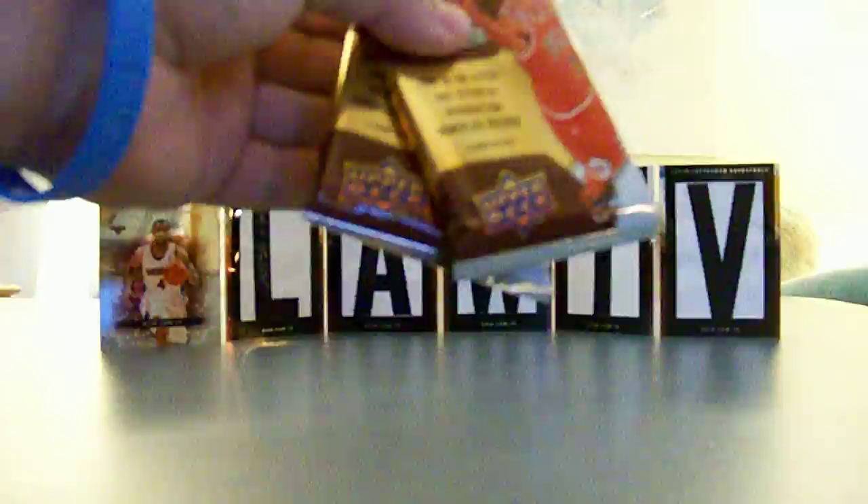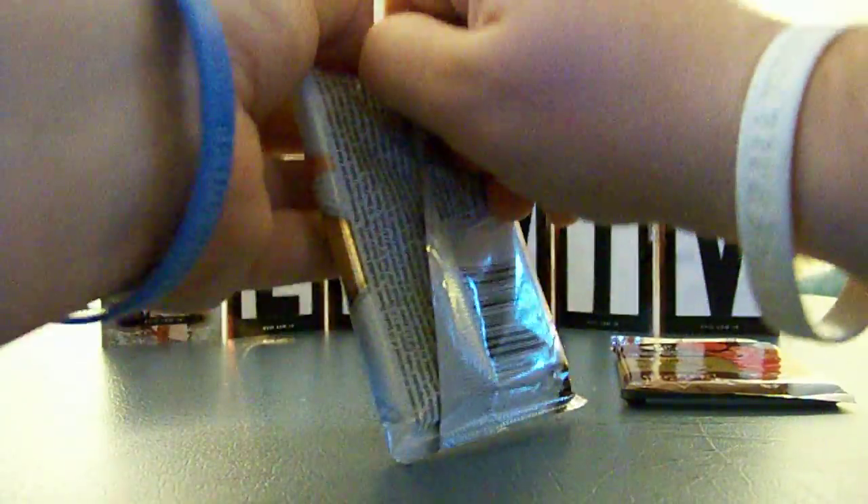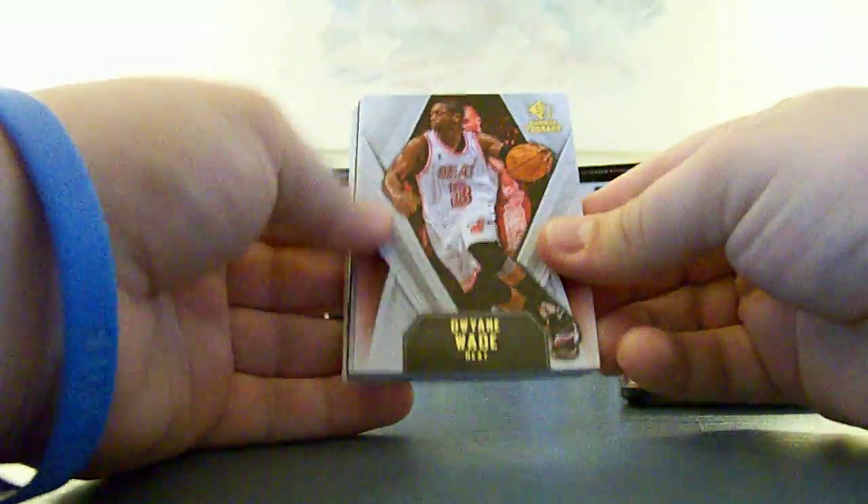Alright guys, here we go with the two bonus packs of SP Rookie Threads 08-09. Like we need any bonuses. Maybe those that didn't get some will get some in here. Looks like I have two pretty thick ones. I don't know if those are how thick the jerseys are or what.